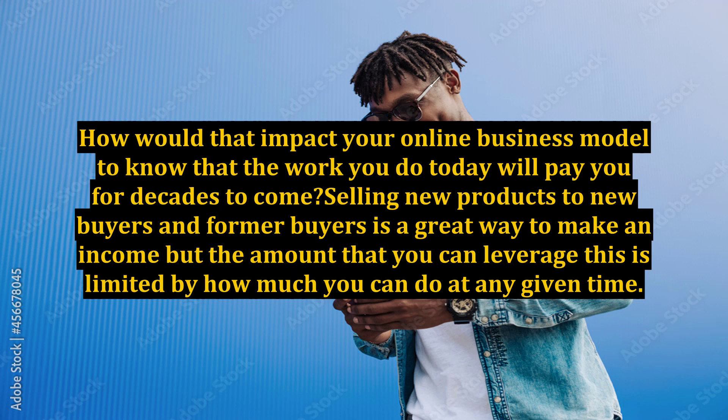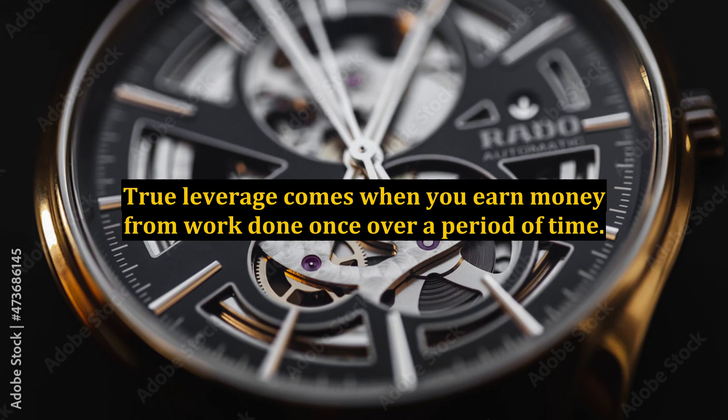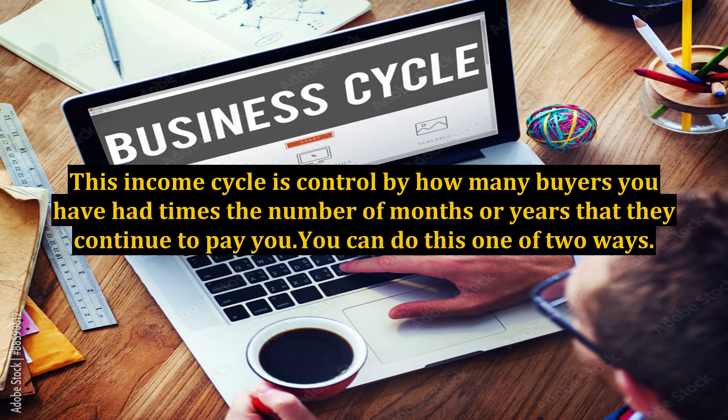Selling new products to new buyers and former buyers is a great way to make an income, but the amount that you can leverage this is limited by how much you can do at any given time. True leverage comes when you earn money from work done once over a period of time. This income cycle is controlled by how many buyers you have had times the number of months or years that they continue to pay you.